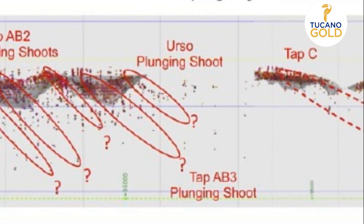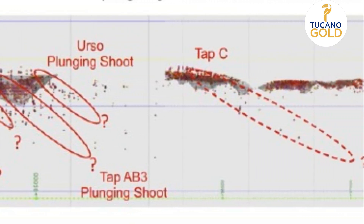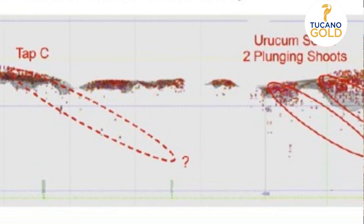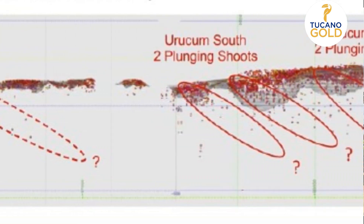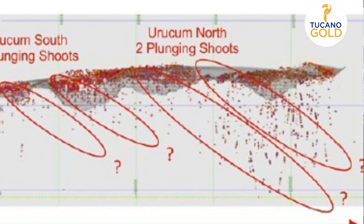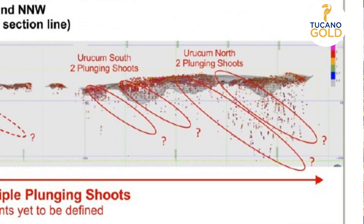Almost every pit has a plunging continuation of the ore chute. The results on this slide only visualize the intercepts above 1.5 grams per tonne, making me wonder if in the years to come this will be one sizable super pit.